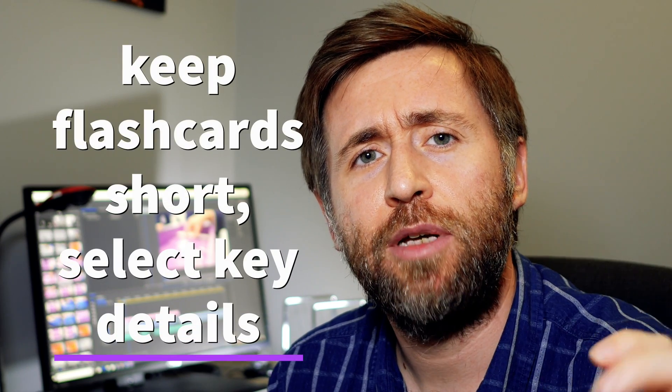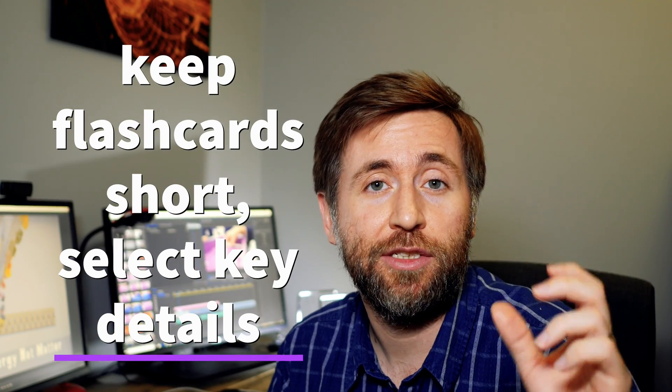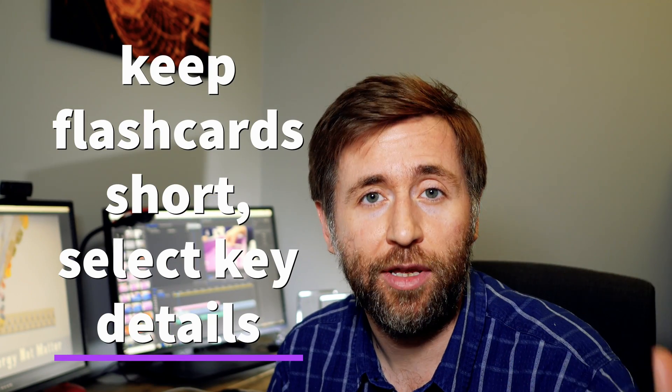CGP and Collins both make a set of flash cards. I like them because they're really detailed, but I find that sometimes the key information is really hidden in long, waffly explanations. Flash cards should be short and they should just contain the detail that you need for that exam.